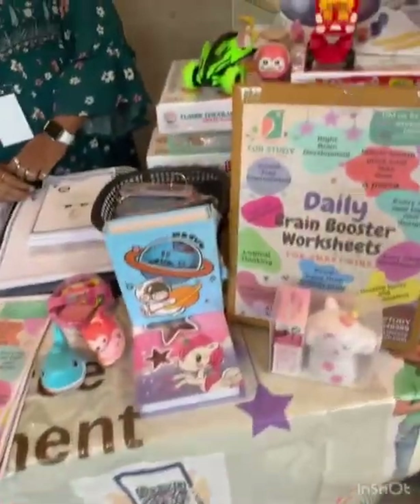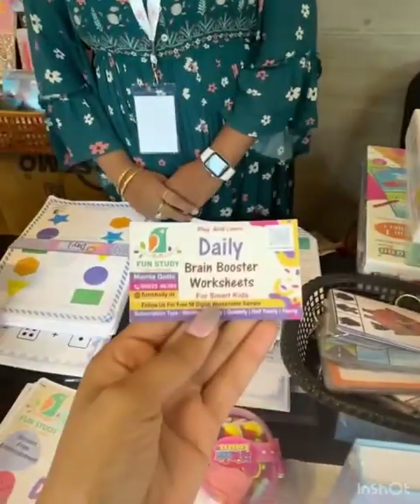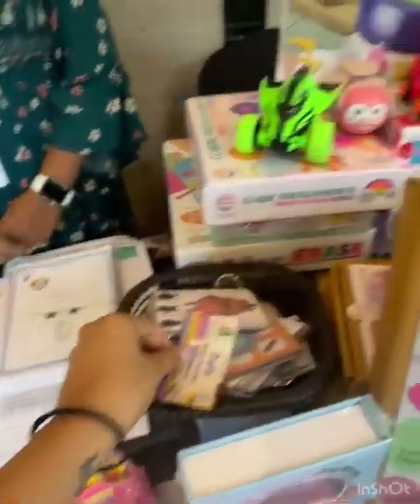This is a gold store. And what's your brand name? Fun Study. So this is the brand name — do check them out, Fun Study. Thank you, ma'am.